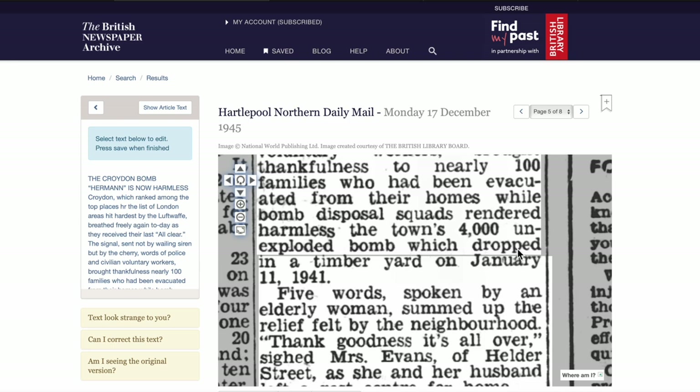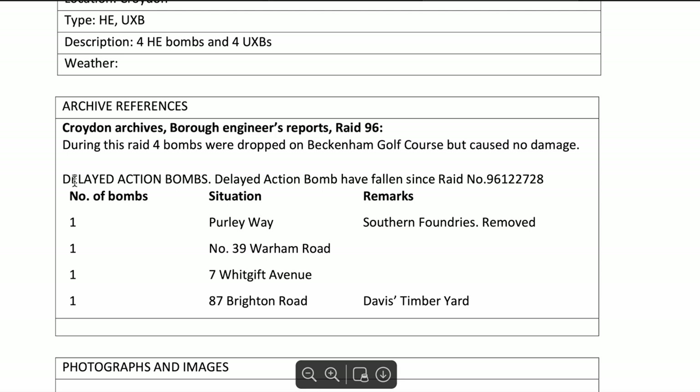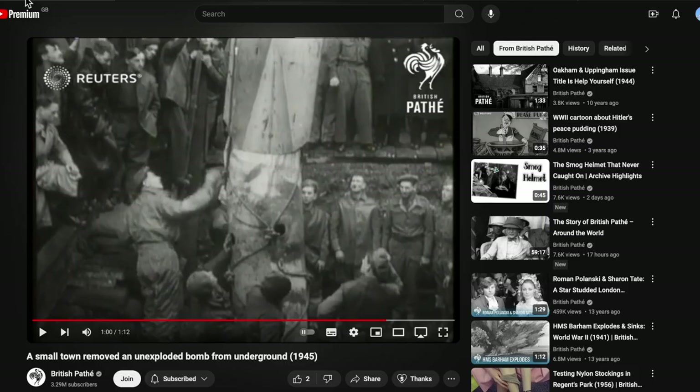The date difference is that the newspaper says January 11th, 1941, but the map says delayed action bombs have fallen since the raid — meaning the bomb fell during the December 1940 raid but wasn't located until January. Thank you for watching.